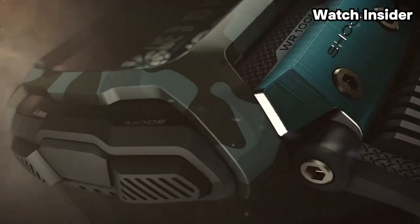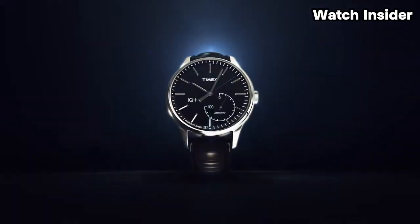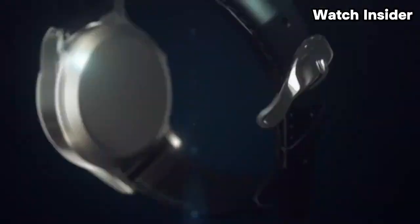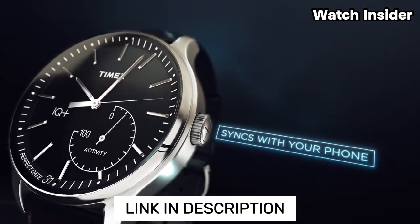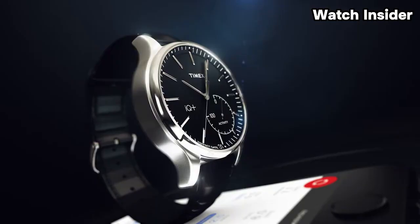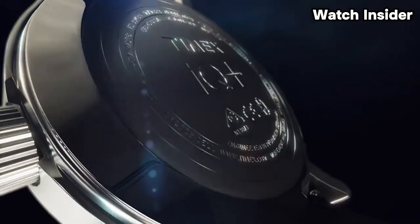Welcome, fellow enthusiasts! If you are looking for the 5 best Timex watches, you're in the right place. And as always, you can check pricing for any of these products via the link in the description box down below. Like the video, comment, and don't forget to subscribe! Now, let's get started!